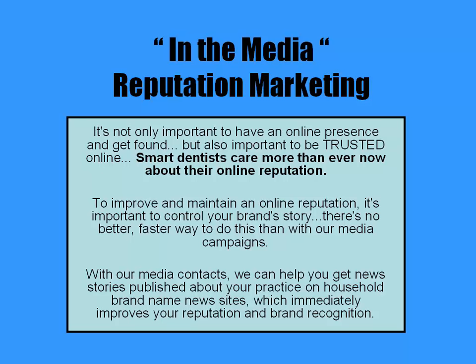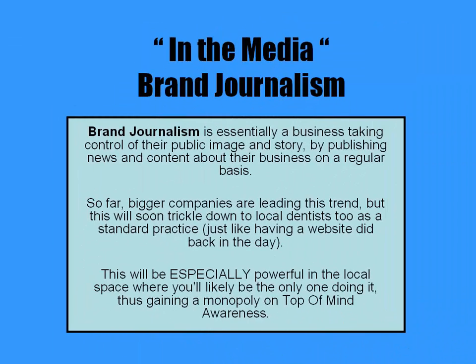With our media contacts, we can help you get news stories published about your practice on household brand name news websites, which immediately improves your reputation and brand recognition. Brand journalism is essentially a business taking control of their public image and story by publishing news and content about their business on a regular basis. So far, bigger companies are leading this trend, but this will soon trickle down to local dentists too as a standard practice, just like having a website did back in the day.